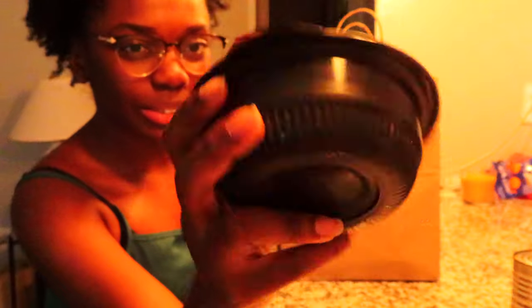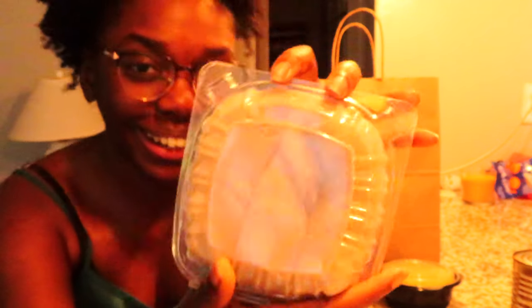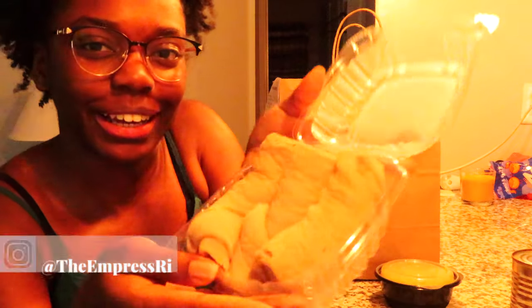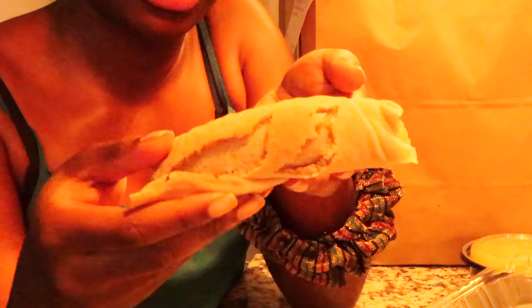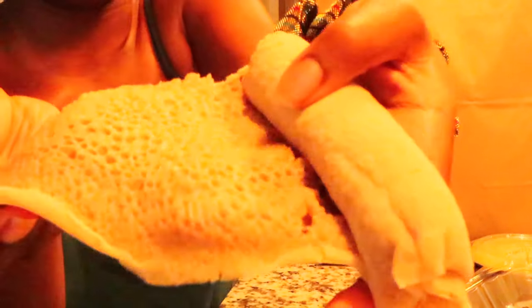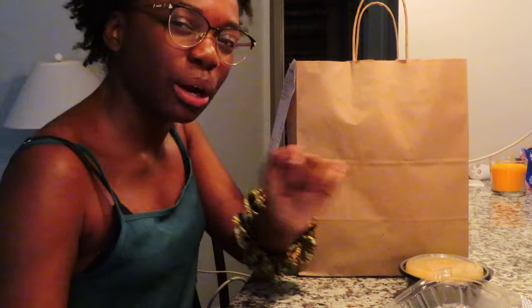She got rice, which is in this little container here, and I got injera. Look at that — it's an acquired taste but I like it. If you've ever seen Ethiopian food you'd know. It's a bread they roll out. If you have trypophobia — the thing with holes — this bread is probably not for you. It's kind of like sourdough, with a sourish taste. I didn't like it the first or second time, but the third time I was like, alright, I can get into it.